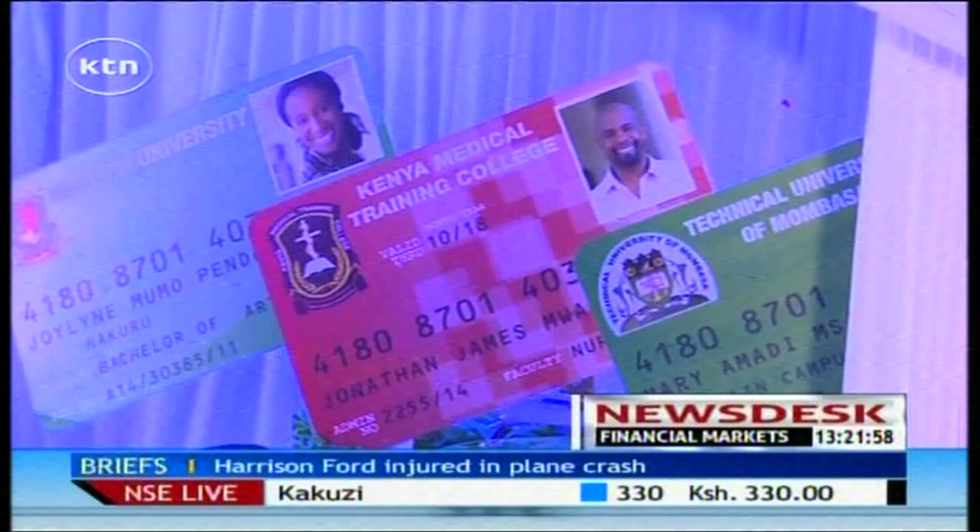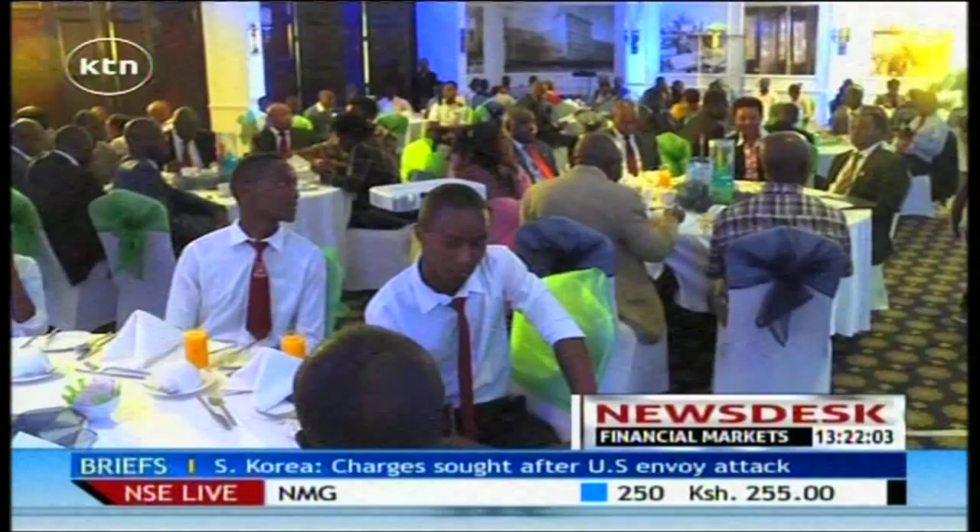The launch of this card comes at a time when HELB is struggling to recover money. The near-field communication enabled card will be on a digital wallet platform. Hence, other than tuition fees, the card can be used to pay for meals, accommodation, and pocket money.